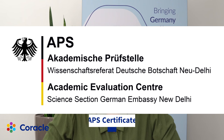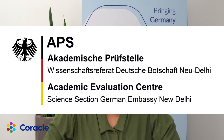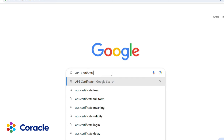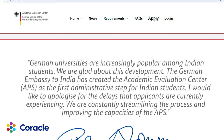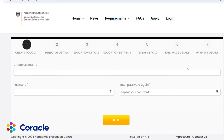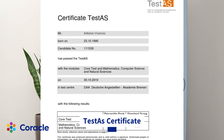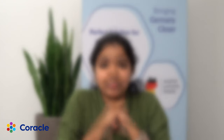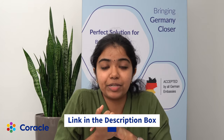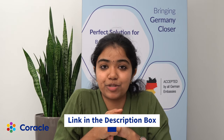Next is the APS certificate. This is a newer requirement that has come up for all kinds of students planning to come to Germany for bachelor's, master's, or any kind of preparatory courses. Also, if you're coming to Germany as a bachelor's student, make sure you appear for the TESTIS exam and attach its certificate along with the APS certificate while applying for your visa. If you need more information on how to apply for this APS certificate, make sure to check the link in the description box.